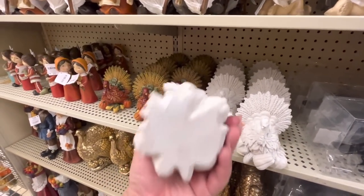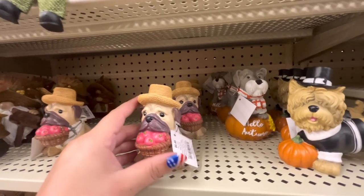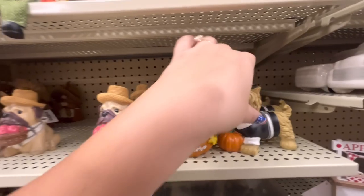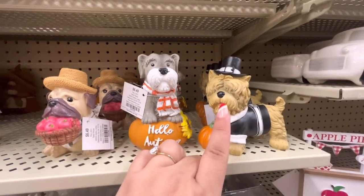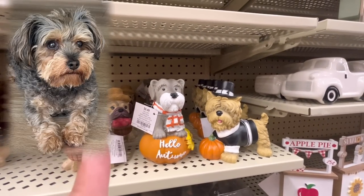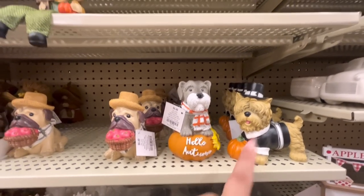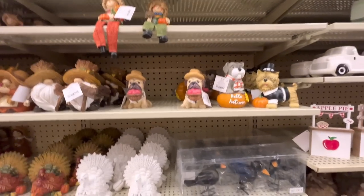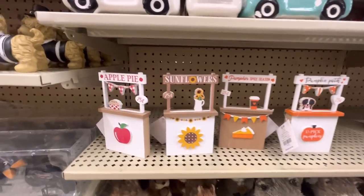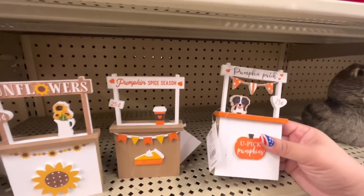They have the white turkey — no price. Look at these cutie pies — $6.49. 'Hello Autumn' — $6.49. This one reminds me of Hachi, my sister's dog. I kind of want to get it for her, but when they go on sale there might not be many left. These are cute too, but I don't know why there's only one of each — $5.49.